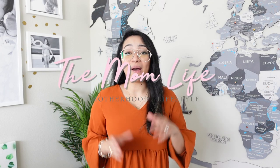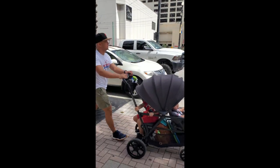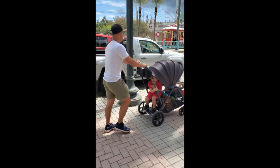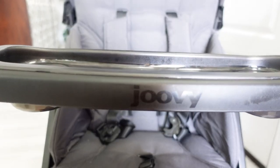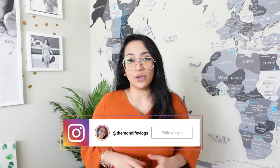Hey there, D here from The Mom Life where I talk about anything and everything motherhood and family travel. Today we will be talking about the new Jovie Caboose RS Premium Sit and Stand Stroller. This is the world's first to integrate a stand-on platform that can adapt to allow the fitting of a bassinet, making it a perfect stroller for little ones and growing children.